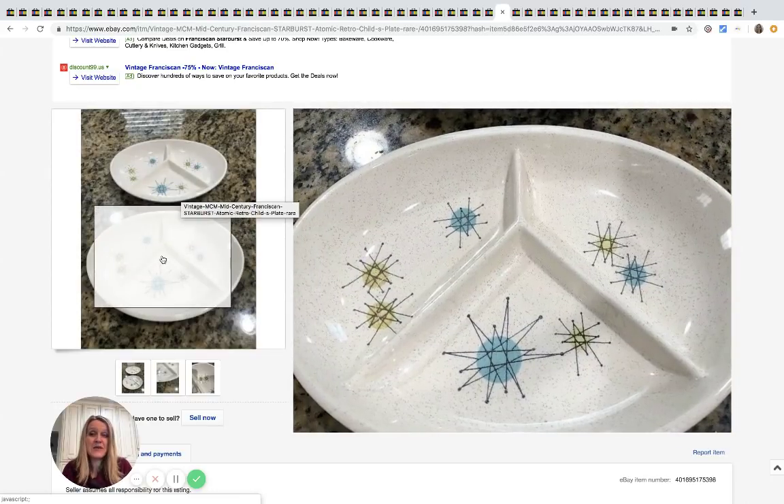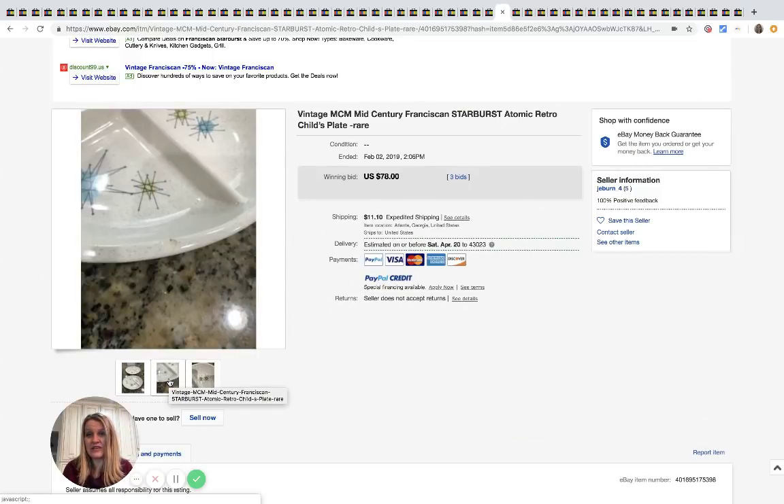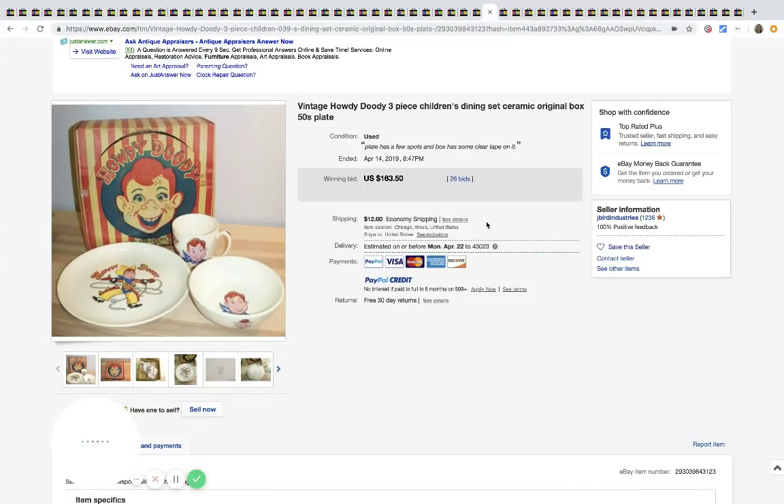These two plates — even with a chip — sold for $78 with only three bids, so maybe the seller got lucky. Definitely something to be on the lookout for, especially if they're in mint condition.